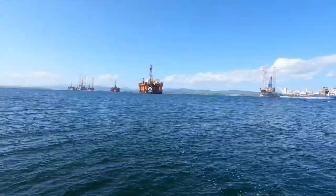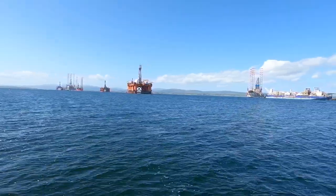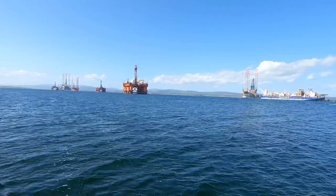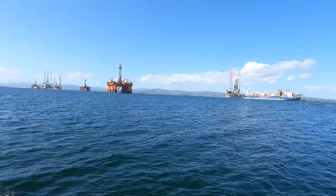The port of Cromarty Firth plays a big role in local industry, and in the Firth are a number of oil rigs. These have either been decommissioned or have been mothballed for potential future reuse on the North Sea.